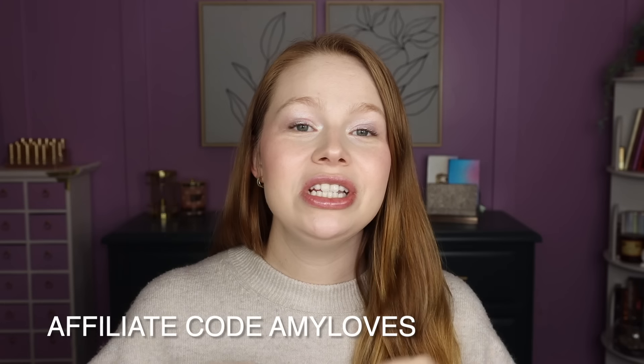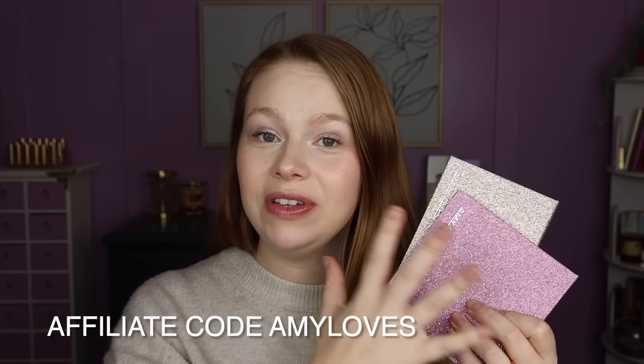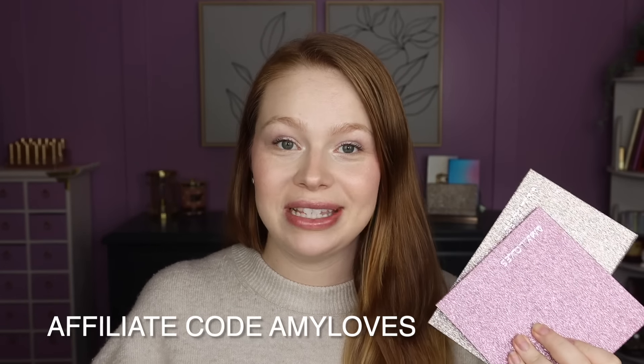I just have to start off with Adept Cosmetics because I have a collaboration with them and it is included in their sales. They are going to be having 20% off site-wide using any affiliate code. The affiliate codes are normally 15% off and now they are 20% off, and it does apply to bundles including the bundle of my eyeshadow palette and face palette. They also have 30% off if you spend $175, but you have to be signed up to their email list.